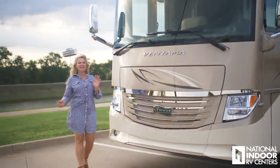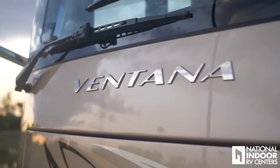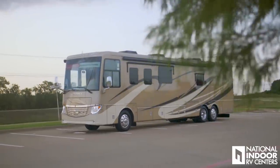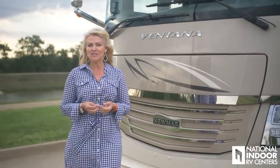Thank you for joining me today to do the walkthrough of the 2019 Newmar Ventana. This is a beautiful coach. I can't wait to show you some of the new exterior features and new standard things that they've added this year.